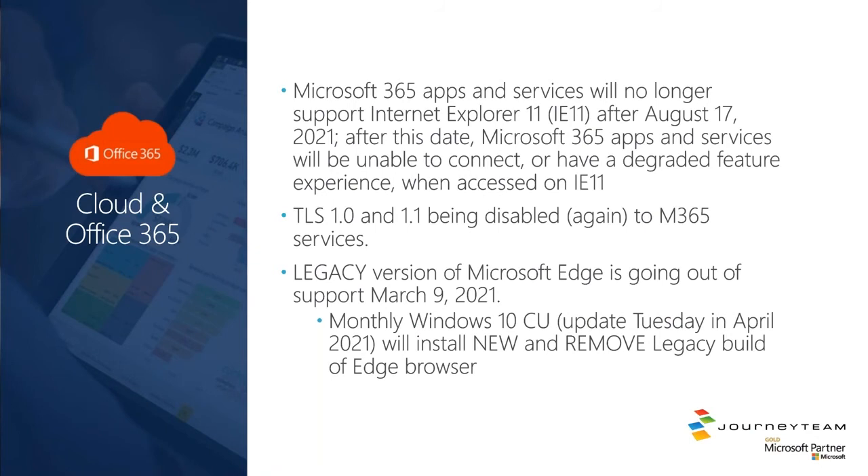If you're still using Internet Explorer 11 or older, Microsoft is working on finally closing that door down. August of this year, you will not be able to use IE 11, or you'll have a degraded feature experience if you're on IE 11. So get off IE 11.